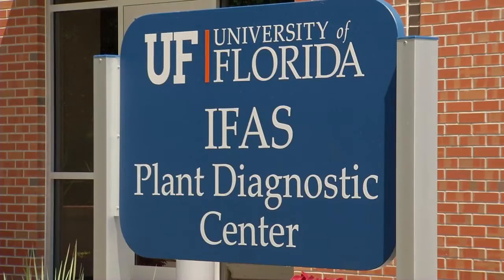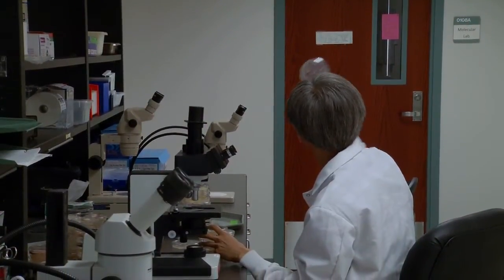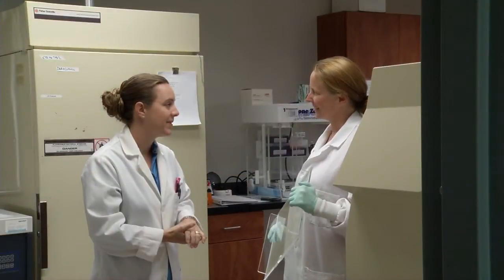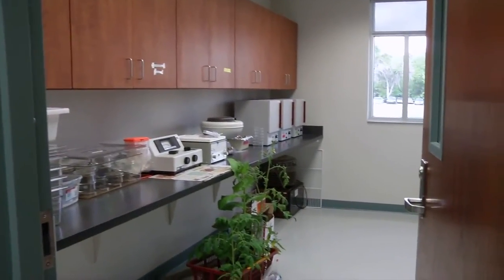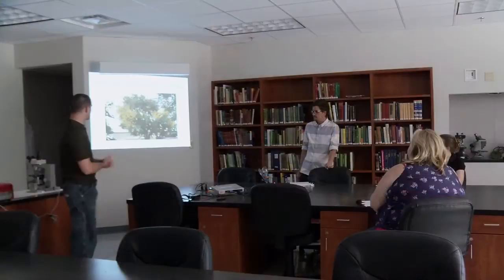We have a really unusual setup here because we do those three major things: the diagnostics, the training of new diagnosticians, and the research. So we really needed a space that could accommodate those three aspects. The diagnostic center is somewhere in the range of 6,000 square feet, which puts us at probably one of the largest diagnostic labs in the country, primarily because we have the training aspect built into our building.